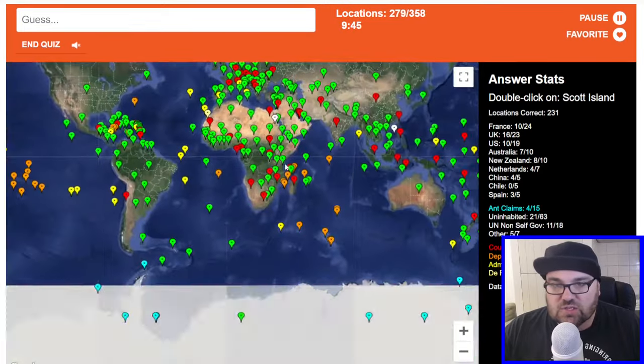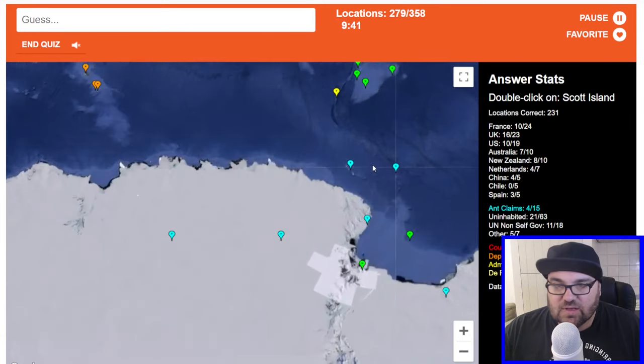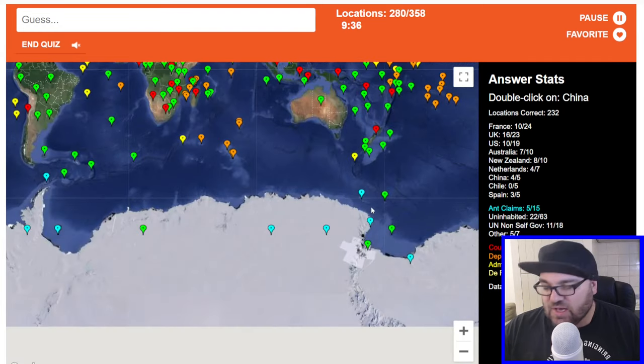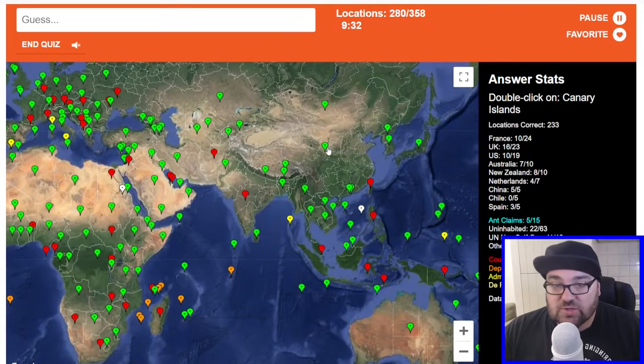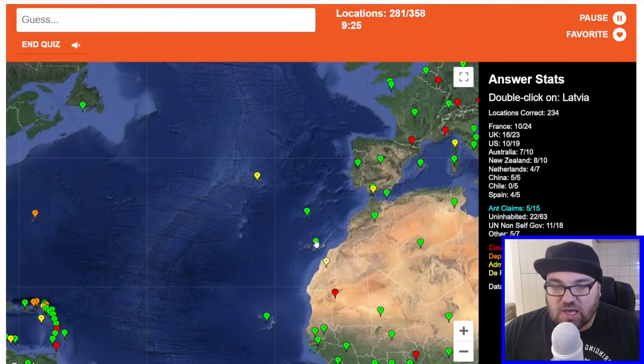Serbia. Scott Island — sounds Antarctic as well, doesn't it? Maybe this one — okay, perfect. Obviously Scott was an Antarctic explorer. So we're just looking for islands. I think these ones down here might be Russian or potentially Argentinian. Canary Islands are here. Latvia.